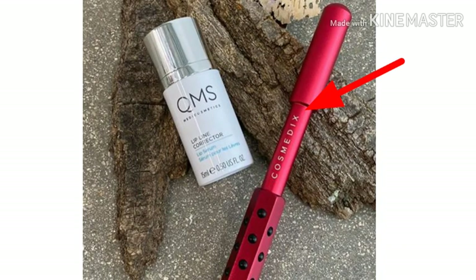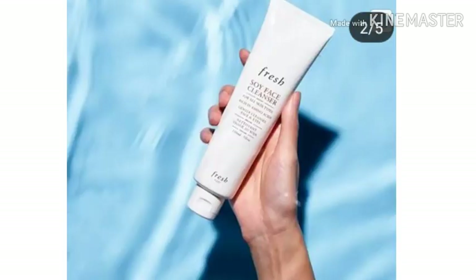Next up is another variation — you either get the Cosmetics Facial Roller in the color red or purple, or you'll be getting the QMS Lip Line Corrector Lip Serum. Now the newly revealed spoiler is the Fresh Beauty Soy Face Cleanser. As soon as they reveal anything else, I'll keep you guys updated. Boxycharm is linked below if you want to go check them out.